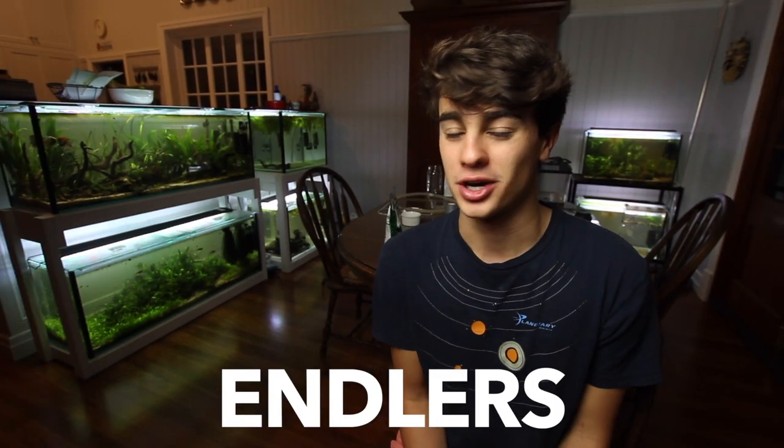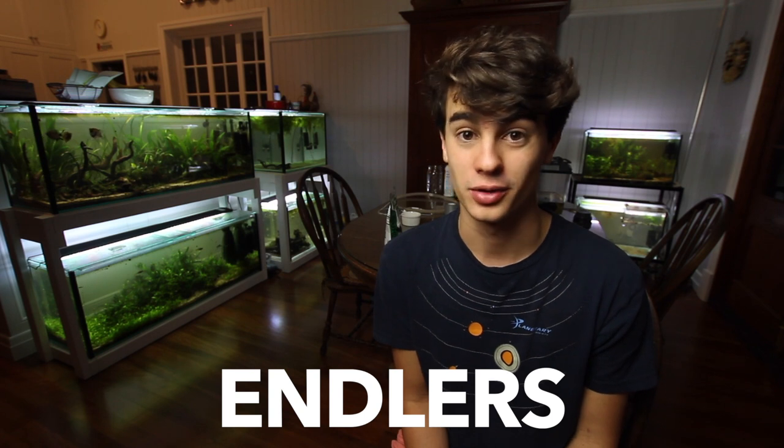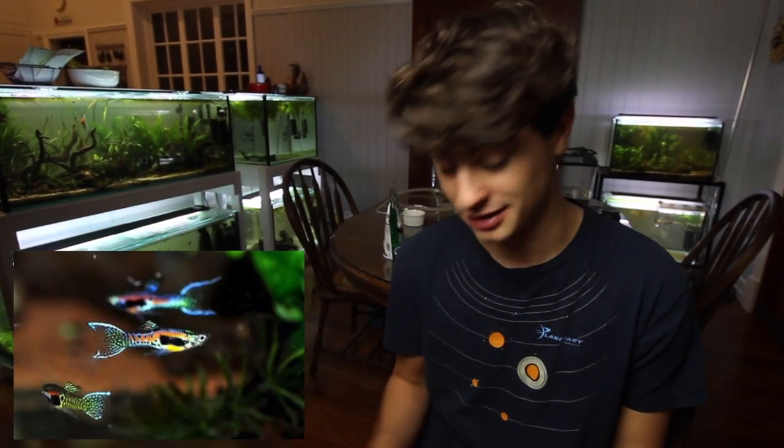What would be a KFS video without talking about the Endlers? I wouldn't recommend trying to breed these guys in a five gallon aquarium because after the first time they breed, it's going to become super overstocked instantly. Endlers are basically like guppies — they're a little bit smaller and definitely a little bit hardier. They're definitely going to be the easiest fish to take care of on this list. If you guys are a beginner, definitely pick up some Endlers. You're not going to turn back because these guys are just awesome.